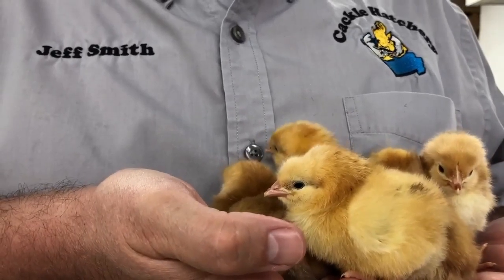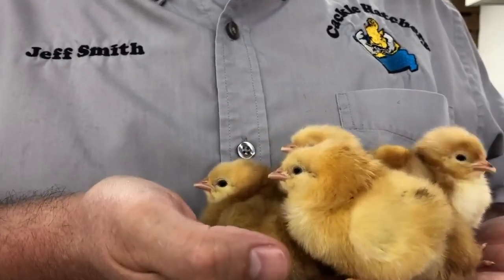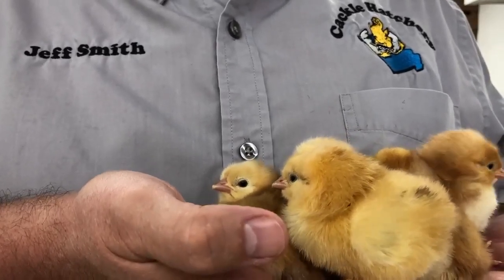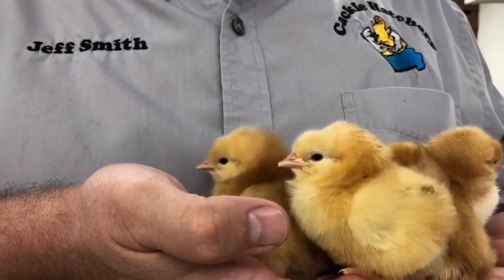We've had these for a number of years and they make a pretty good show bird. They are excellent pets and kid friendly, and a great bird to have for your backyard.